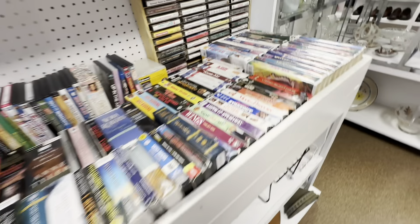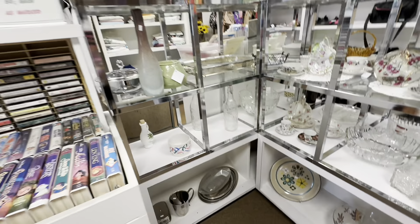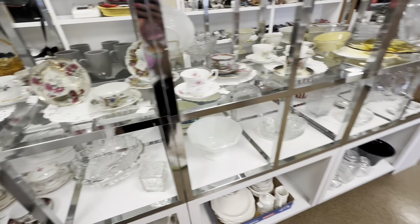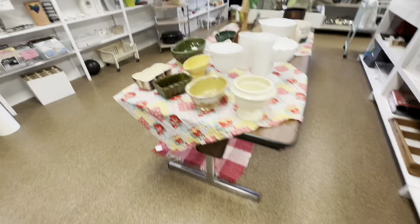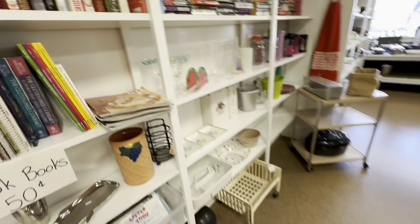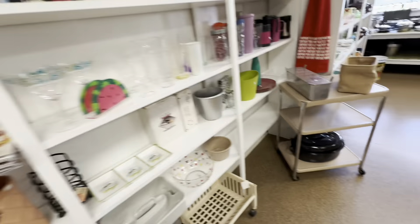This little thrift store is one of my favorites in this area. Sometimes it's a miss for a really long time and I don't find anything here for a while, but right now this store has been producing some really good items to resell. Today all I end up finding is that arcade gun, and I move on to the next store.